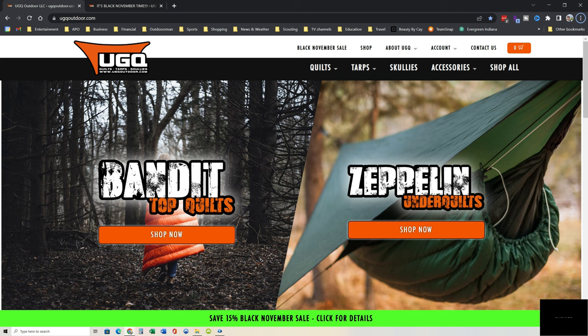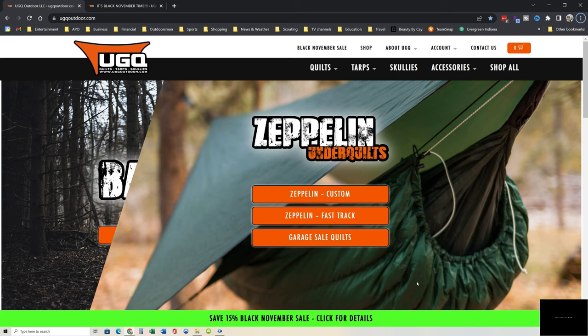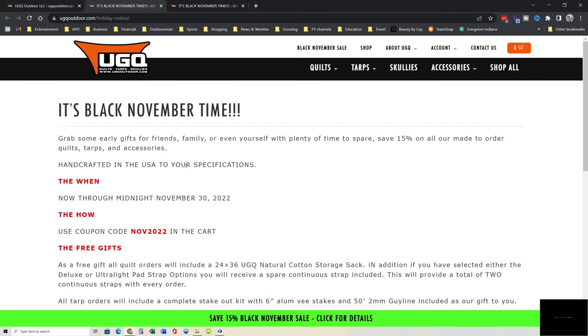The first one I'm going to mention is UGQ out of Michigan. They make some great down quilts, specifically their Bandit line — I'm a big fan. They're running a 15% off Black Friday special right now. I'm going to leave the coupon code down in the description. Go check it out. Really a big fan of UGQ.